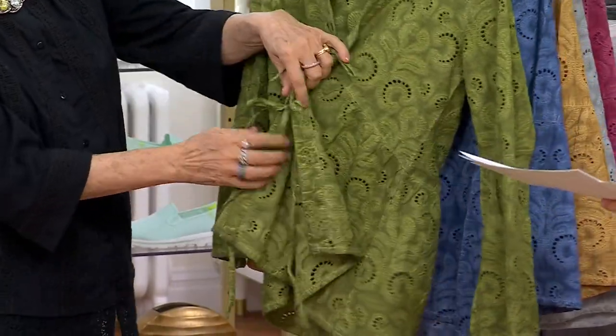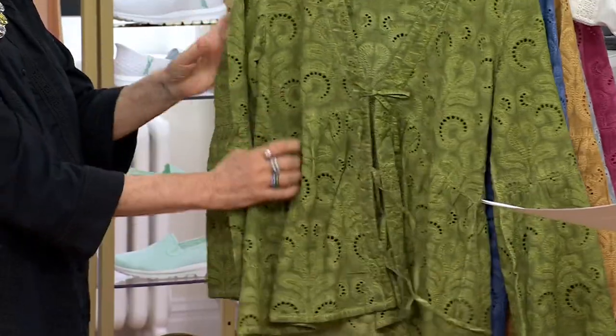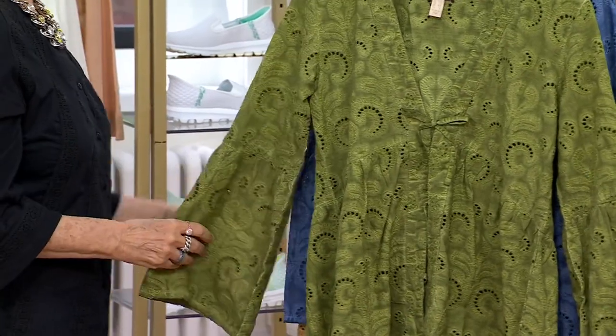This is insane. If you saw this in a store, it would say C-H-L-O-E, and it would be four digits, and it would be so fabulous, and this is just as fabulous! So, do you want it in green? Cardamom green?